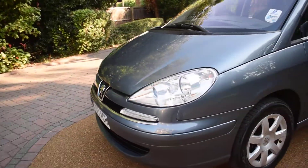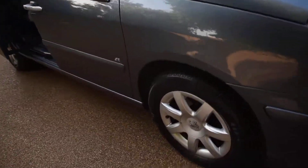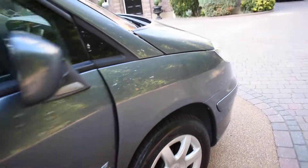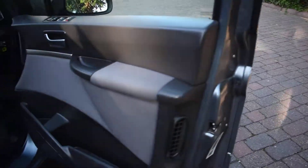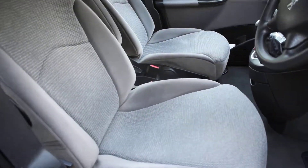I'll just take you around and give you a closer look. Here we have the offside front wheel — that's all nice with no damage. And here we have the driver's door card — that's all superb. And a view of the front seats — all the seats are excellent.